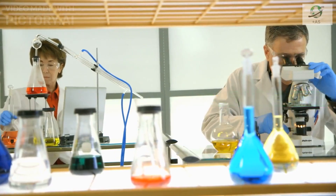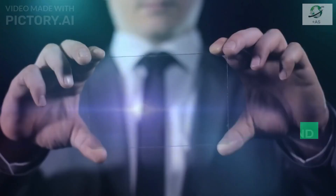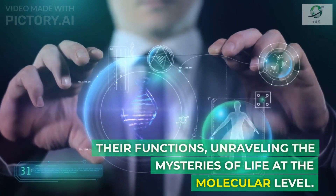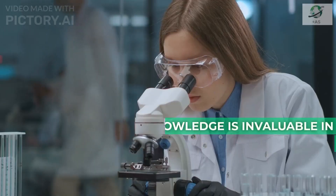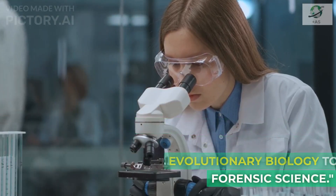Recombinant DNA is a cornerstone of modern scientific research. It enables us to study genes and their functions, unraveling the mysteries of life at the molecular level. This knowledge is invaluable in fields ranging from evolutionary biology to forensic science.